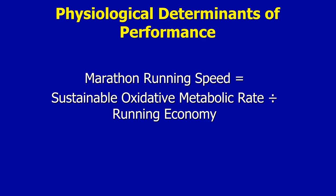The sustainable running speed during a marathon is a function of the sustainable oxidative metabolic rate, or VO2, of the runner and their running economy, or oxygen cost of running at submaximal speeds.